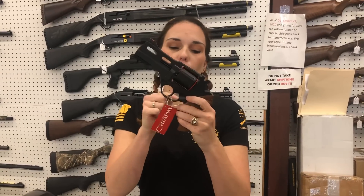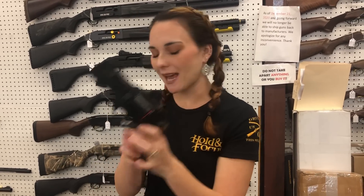Chiappa Rhino 40DS 9mm revolver y'all. She is $875.